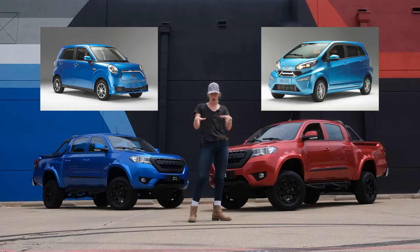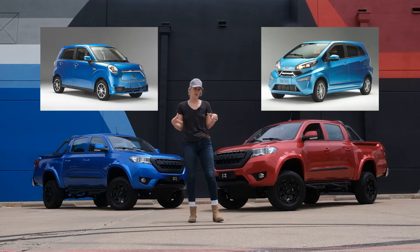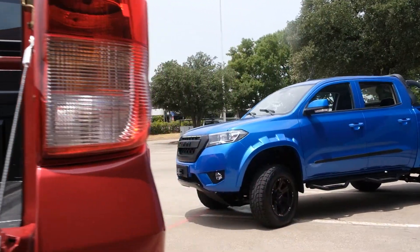Those are both the compact cars — the NEVs, neighborhood electric vehicles — and now the off-road K32.